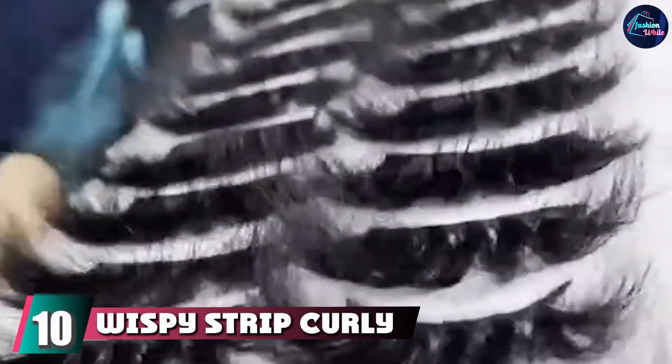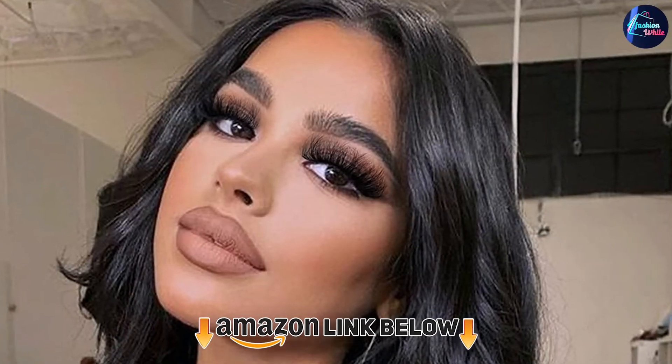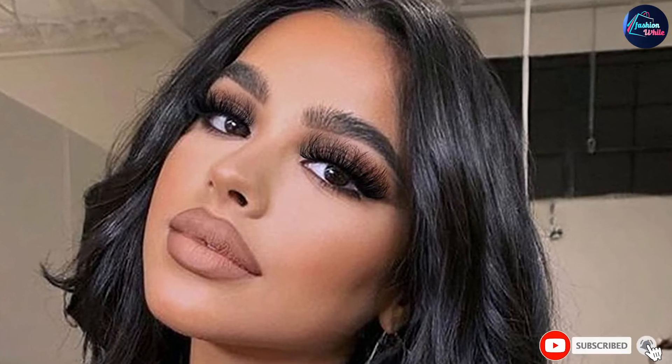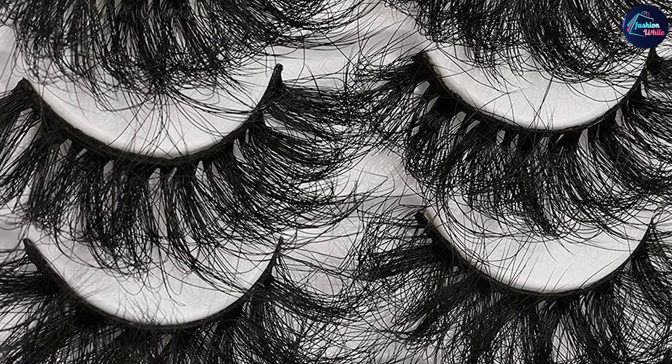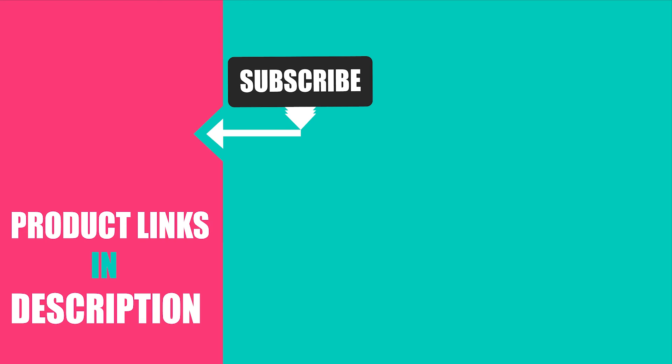Finally, the number ten position is dominated by wispy strip curly fake eyelashes by Halos. These dramatic lashes are made of the best synthetic faux mink fur, with a unique touch feeling and feather-like lightness. The flexible eyelash band has the perfect width and length to sit close to your eyeliner without irritating your eyes — soft, lightweight, and durable. Featured with middle length and perfect fluffy curly effect, Halos' wispy eyelashes are cruelty-free and vegan with a 100% refund guarantee if not satisfied.